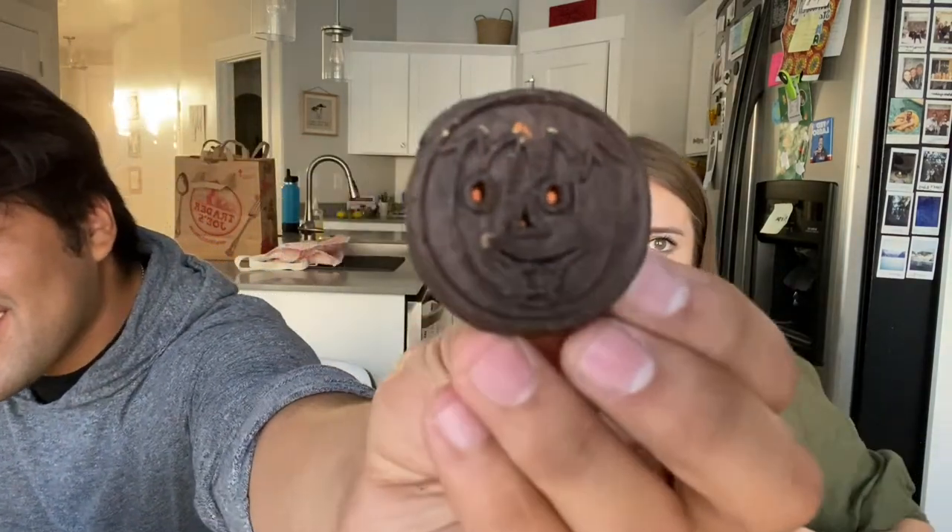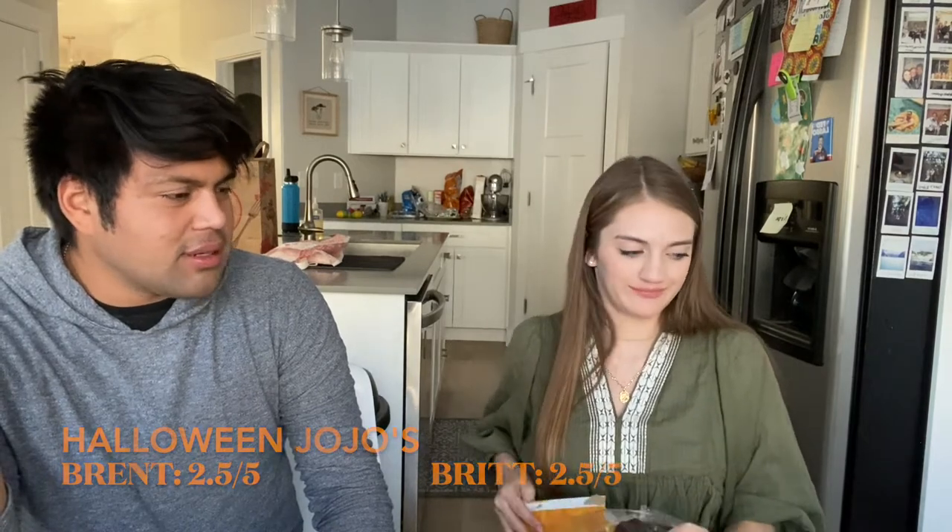Now the Halloween JoJo's — they're so cute because they got little faces on them. They are different from the fall ones. Those taste like the regular JoJo's. Maybe they're just dyed differently. I'm not a big fan of those. I give these two point five out of five, and Brent gives the same — two point five out of five. Maybe with some milk. I probably wouldn't eat a lot of them.